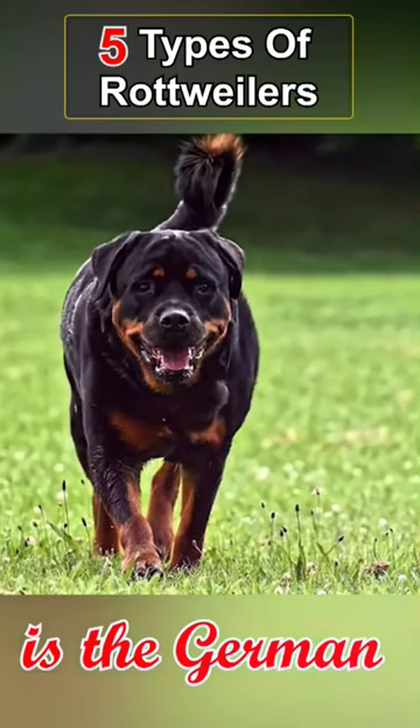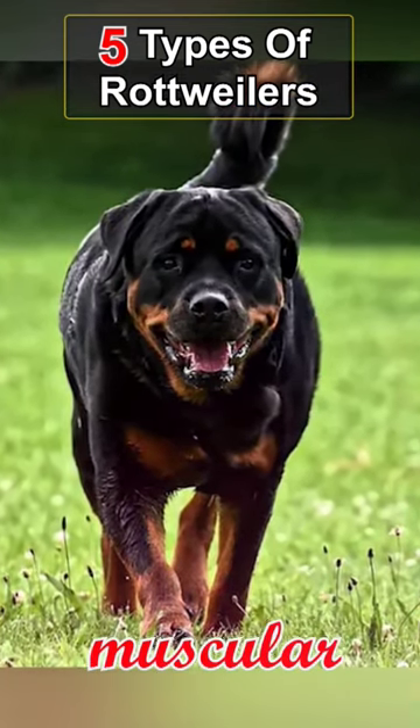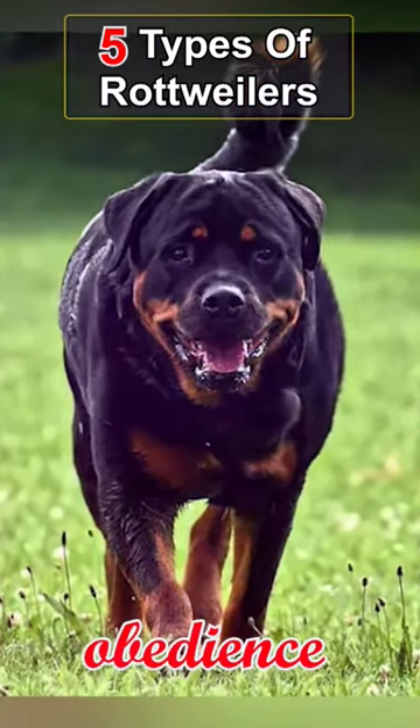The first type is the German Rottweiler, which is the most common and recognizable type. They are strong, muscular dogs that excel in obedience training.